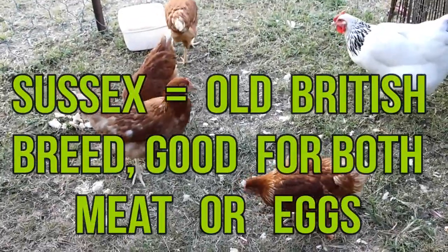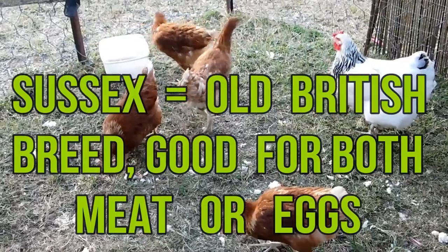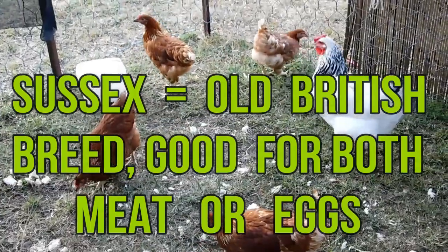The four little younger ones are brown chickens, so hopefully it won't be too far away and they'll start laying too.